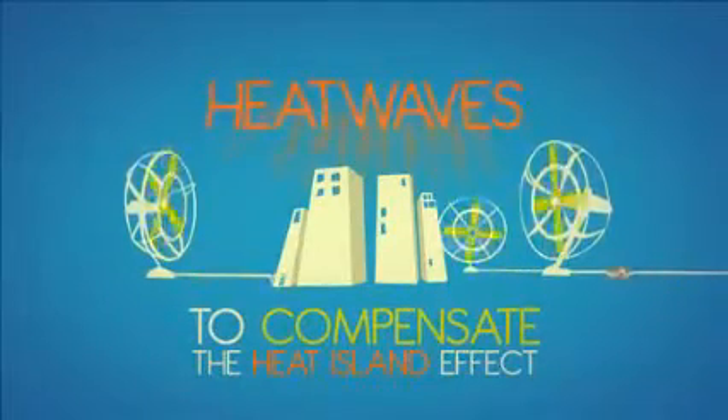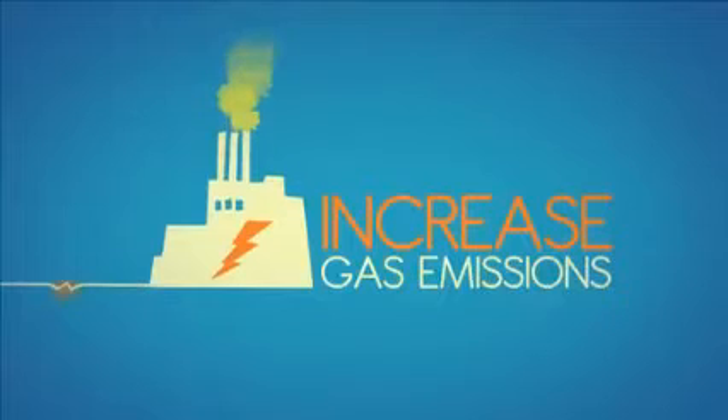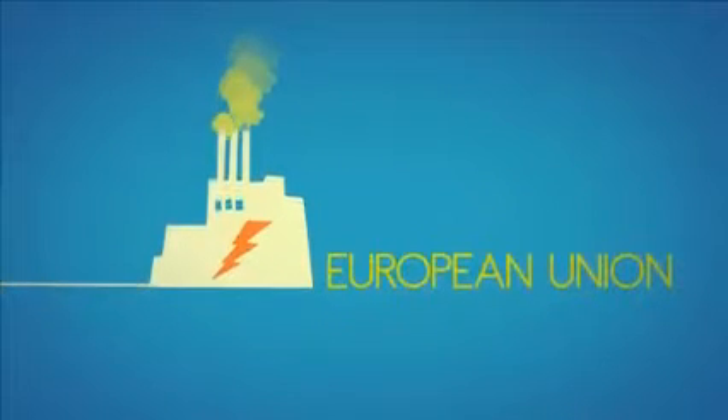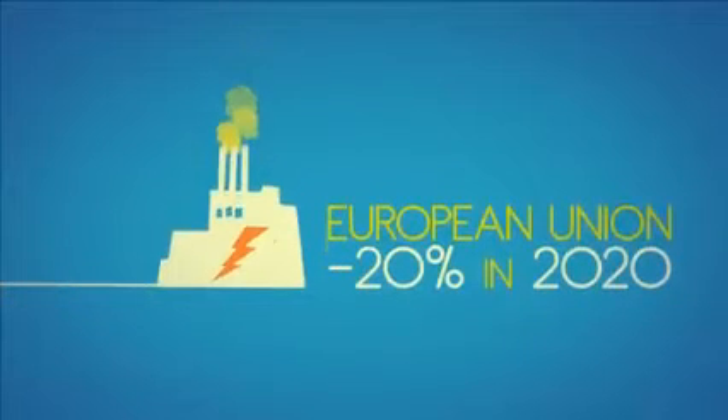In addition to its significant economic impact, this growth in energy consumption causes a substantial increase in greenhouse gas emissions. Yet the European Union has committed itself to reducing these emissions by 20% by 2020 from 1990 levels.